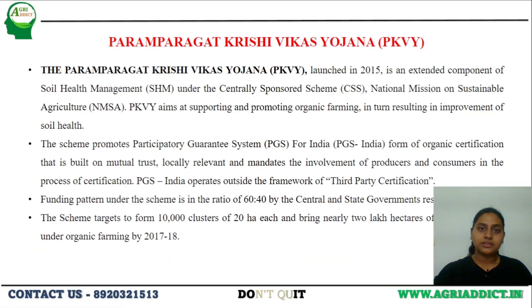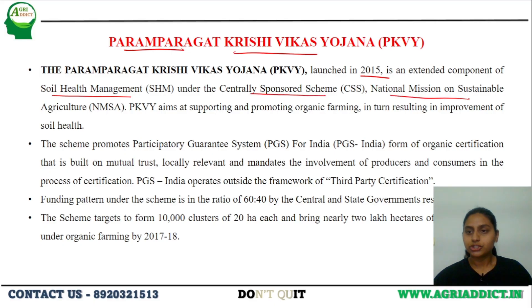Let us begin today's video with the first and foremost important scheme — Paramparagat Krishi Vikas Yojana. This scheme was launched in the year 2015 as an extended component of soil health management, which comes under the centrally sponsored scheme, the National Mission on Sustainable Agriculture. The funding pattern under this scheme is in the ratio of 60:40 by both central and state governments. The scheme majorly aims at bringing about 10,000 clusters of 20 hectares area, promoting organic farming in those clusters.